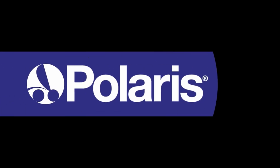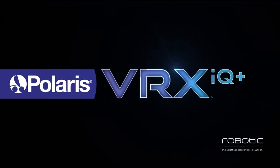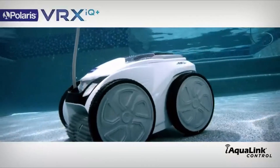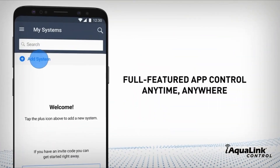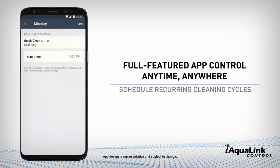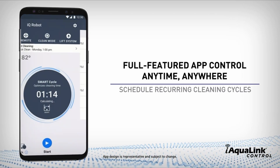Number 3: Polaris VRX IQ Plus Smart. The Polaris VRX IQ Plus is an intelligent robotic pool cleaner that offers a strategic cleaning approach for crystal clear pools. It comes with smart cycle functionality, which learns your pool's layout and optimizes cleaning time while adjusting cleaning patterns as needed.